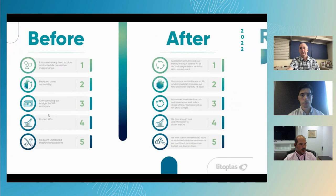Going into maintenance — the things we came from scratch. We were working with Excel practically, so we had a lot of downtime, reduced asset availability, overspending our budget, limited KPIs, and frequent unplanned machine breakdowns. Once we introduced the application, it was really intuitive — people working with the applications had no prior tech experience, so we were a little bit afraid about that, but it was really intuitive and friendly. Our machine availability went up 5%, which is more than 16 days a year. We have accurate maintenance forecasts right now, planning our work orders ahead of time. This saved 50% of our budget, we have enough tools and information for KPIs, and we started to save more than 160 hours of unplanned corrective maintenance per month.